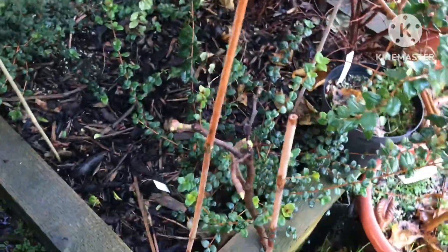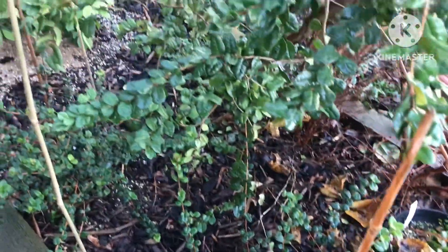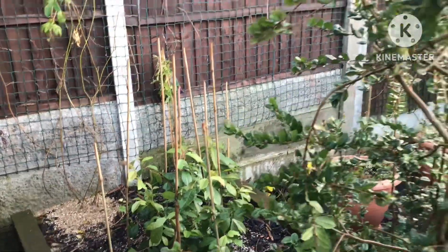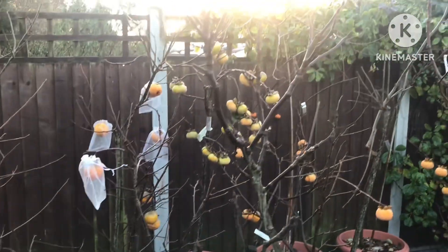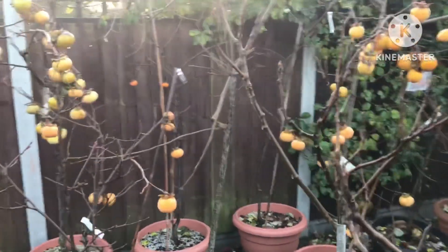So far we haven't had particularly cold weather, just a few light frosts. The chili and guavas look okay, the in-ground strawberry guava looks okay, and even the seedling avocado behind it is fine. If you saw my video the other day, you'll have seen the various persimmons hanging on the tree in various stages of ripeness.